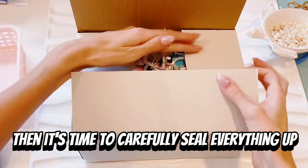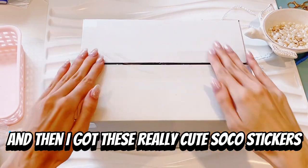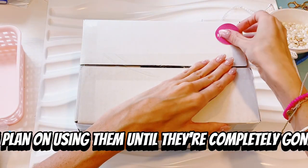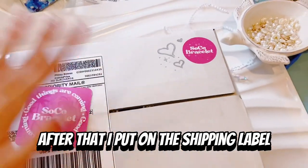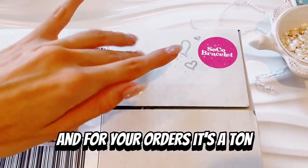Then it's time to carefully seal everything up — we're just going to add tape, tape it up, and then I got these really cute Soko stickers. I plan on using them until they're completely gone. After that, I put on the shipping label and the order is all packed. Thank you guys so much for watching the video and for your orders — it means a ton.